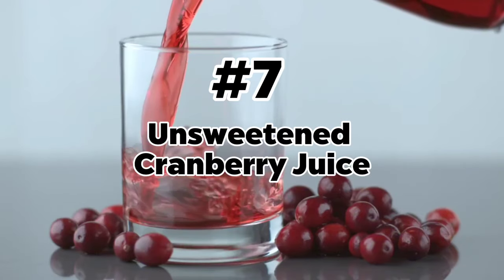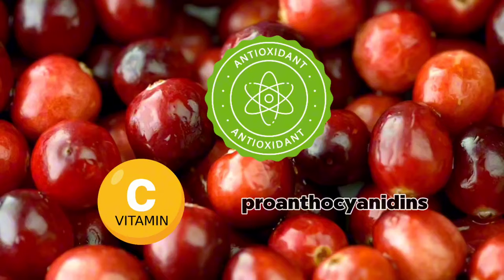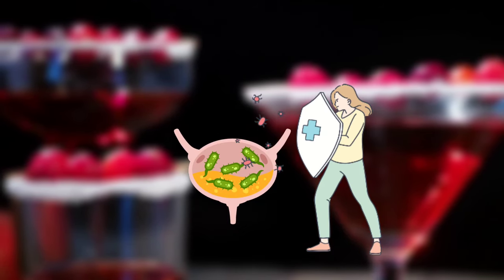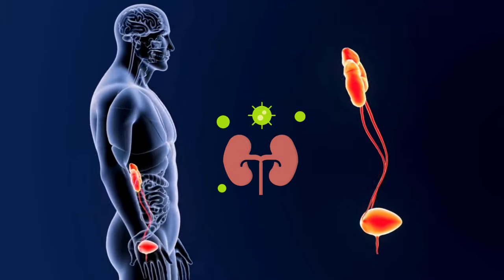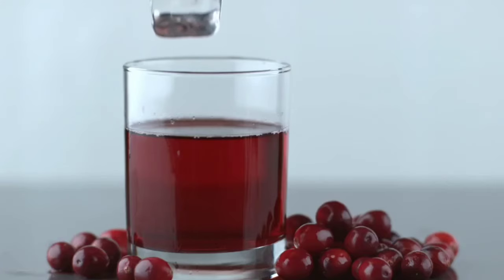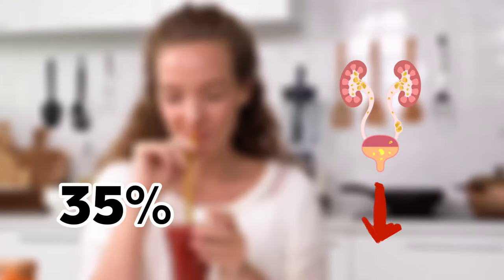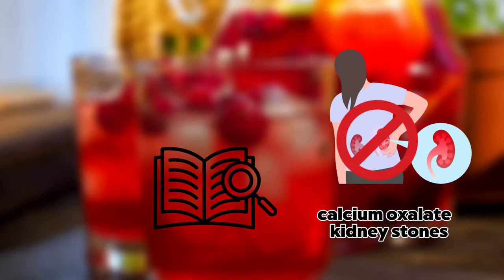Number 7: Unsweetened Cranberry Juice. Cranberries have a potent combination of many antioxidants, especially vitamin C and pro-anthocyanidins. Compounds in cranberry juice prevent bacteria from adhering to the urinary tract walls, reducing the risk of UTIs. This can indirectly protect your kidneys from potential infections that could ascend from the lower urinary tract, and may even help reduce inflammation in your kidneys or urinary tract. A meta-analysis of 13 studies in 2019 found that cranberry juice consumption significantly reduced the risk of UTIs in adults by up to 35%. Some studies also suggest that cranberry juice may help prevent the formation of calcium oxalate kidney stones.